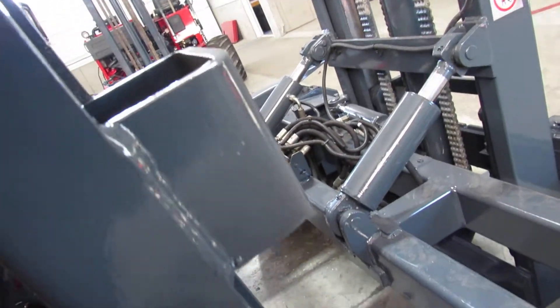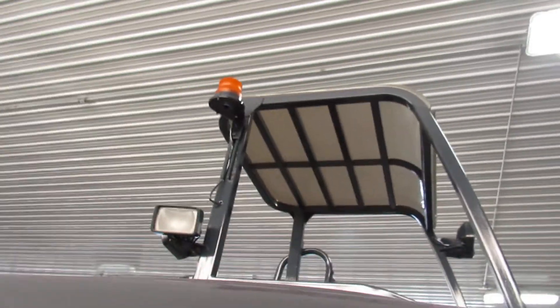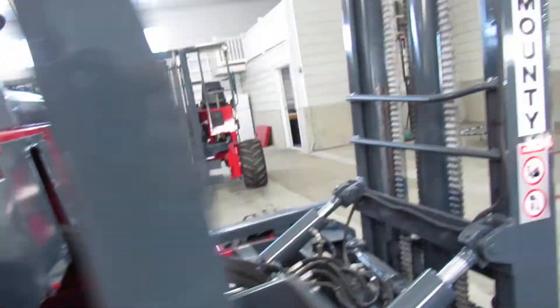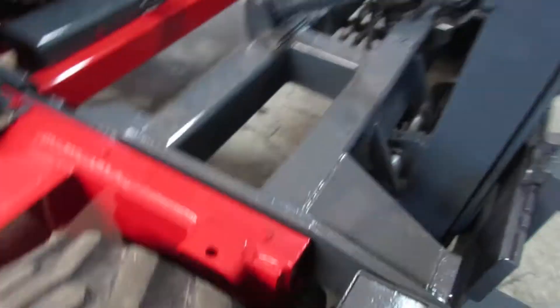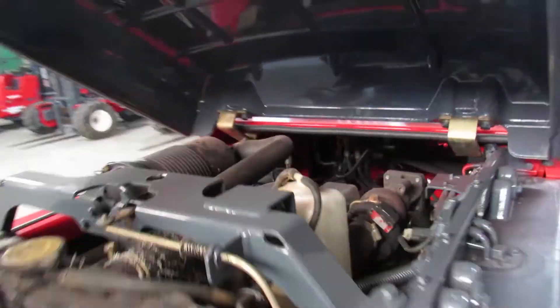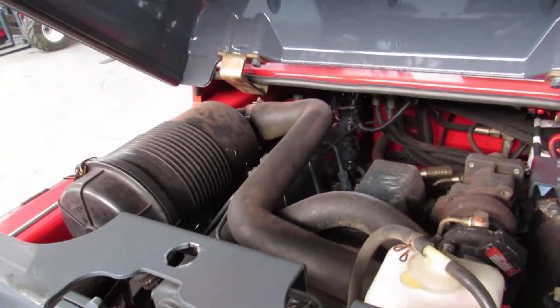Now I'm going to open the hood here and show you how nice it is in here too. Okay, so I can't get it open — Carey's going to come over here and open it while I show you some more stuff. Now look how nice the tires are. Look how clean it is inside.